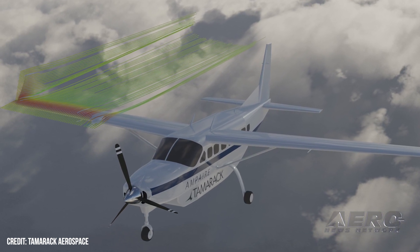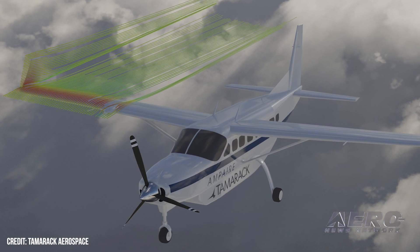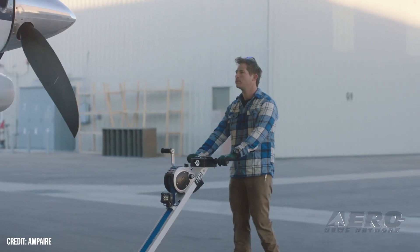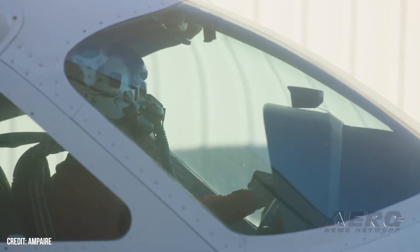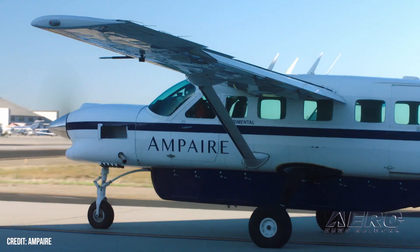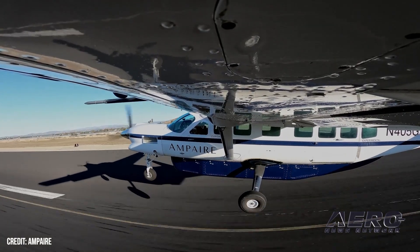We've been in talks with Ampere for a long time, appreciating each other's technology, and we're really happy to now have an MOU in place to formally be working together and memorialize that relationship. With this partnership, we're hoping to focus on the Eco Caravan — our first launch product — increase the performance we're seeing already with the smart wing technology, and then also look at other aircraft in our commercial roadmap, including the Eco Otter and the Eco King Air.